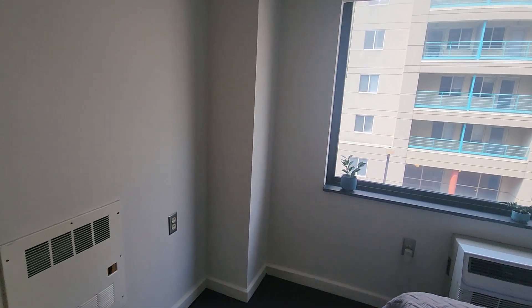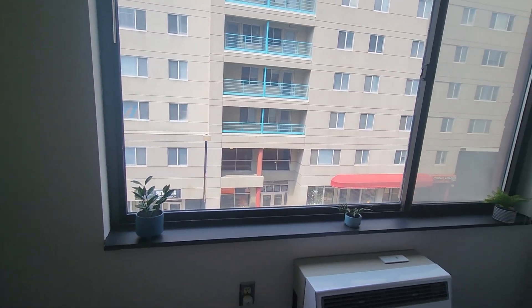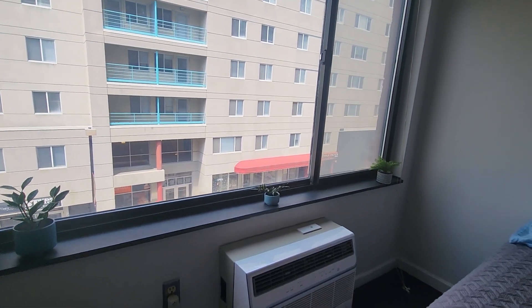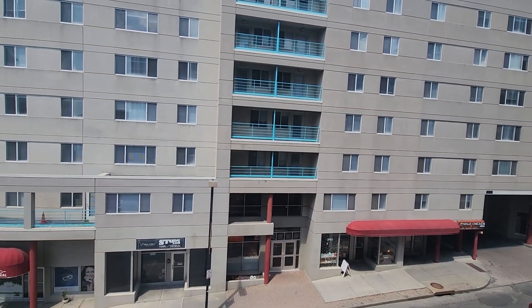Over here you can see the heating unit. You want to make sure that you don't block any heating units — that's where your heat comes out, and you want that to be able to freely circulate in the winter. Under the window is the air conditioning unit. We are on the north side, or the Dryden Road side of the building.